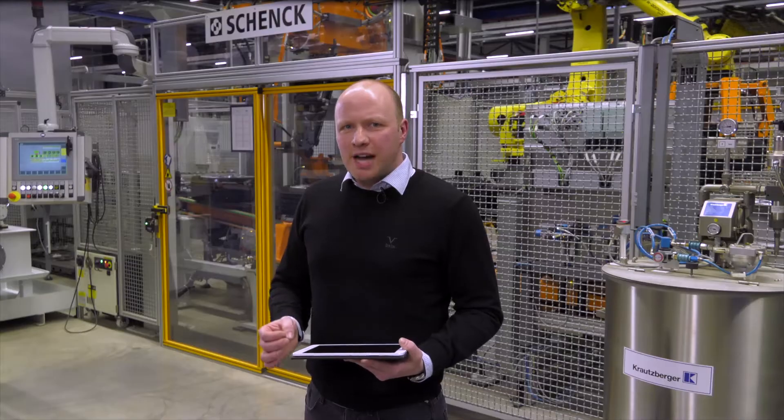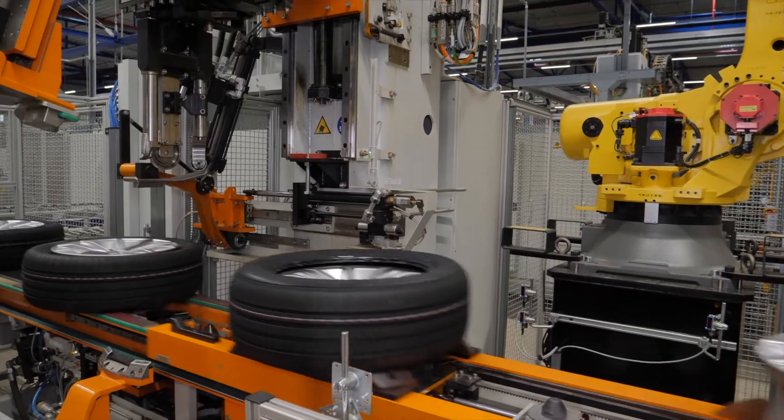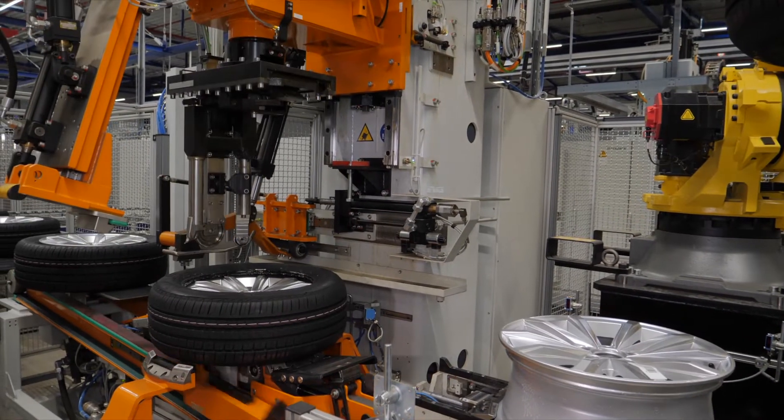The data from many sensors is collected here in order to analyze the individual machine components. During assembly of the wheels, we check whether, for example, the torque is within tolerance during the assembly process.